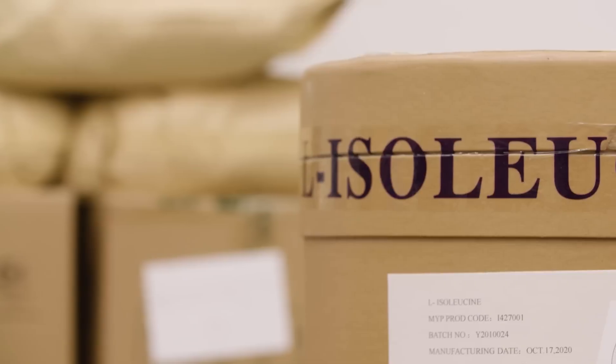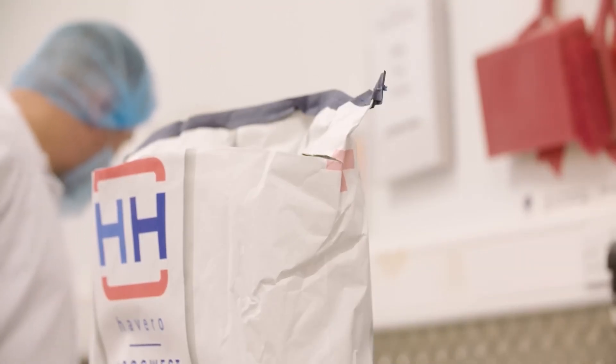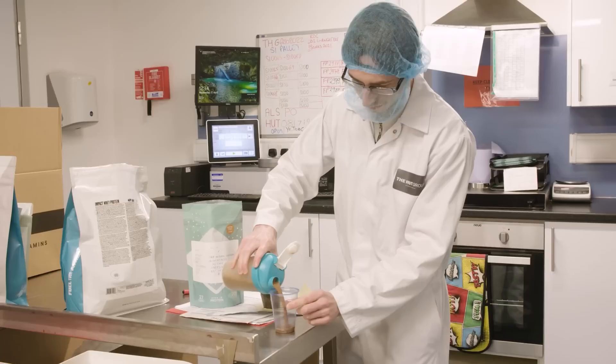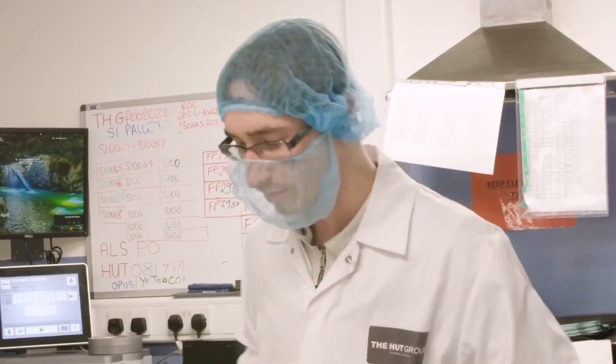The weighing rooms use precise measurements for each ingredient, with flavoring compounds added in specific sequences that companies keep as closely guarded trade secrets. The order in which raw ingredients are combined contributes to the unique qualities of the final product. Each ingredient requires exact measurements to achieve the desired flavor profile, with digital scales accurate to fractions of grams even when handling ton-sized batches.